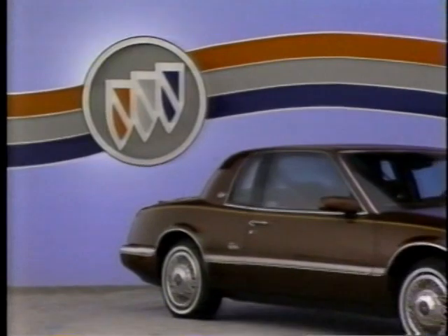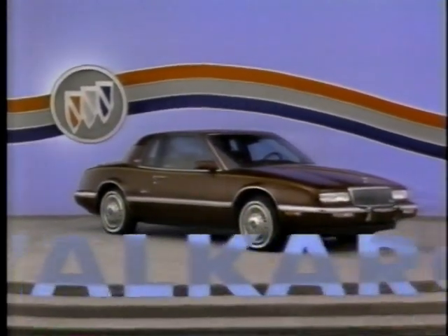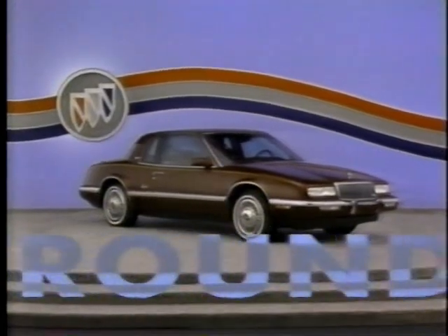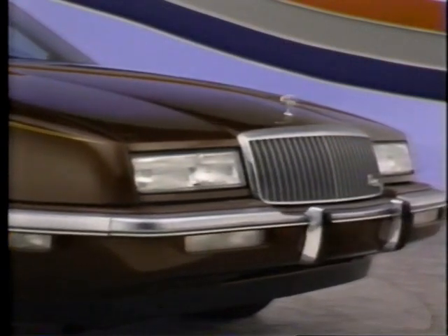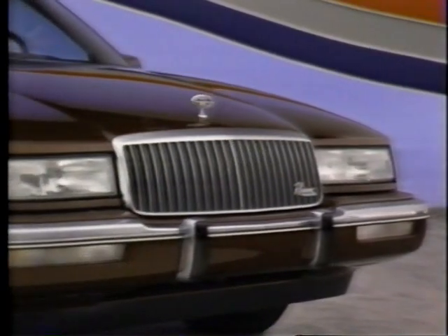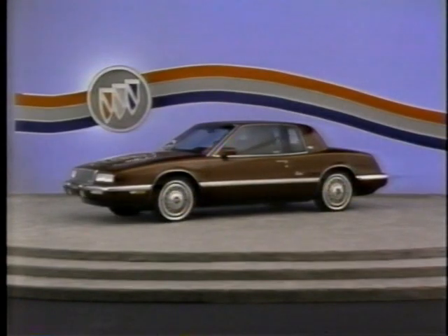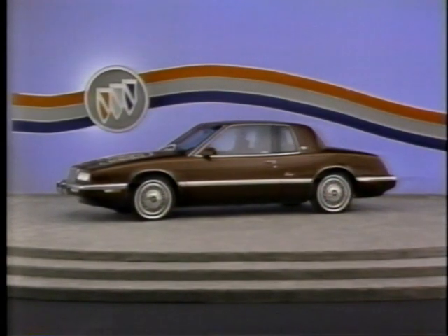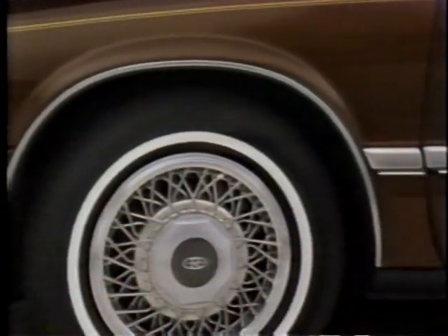The Riviera walk-around begins with the exterior, which was completely redesigned for 1989, recapturing the classic look of Riviera. At the front, protective bumper rub strips, a wide grille with appealing vertical lines, and a sloping hood provide a striking appearance. For 1990, Riviera retains its sleek profile and modern formal roof line, with matching body color mirrors and chrome wheel opening moldings contributing to its distinctive look.